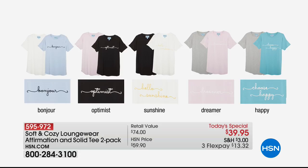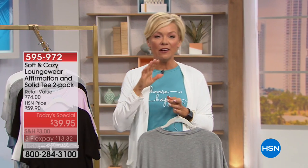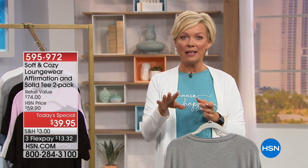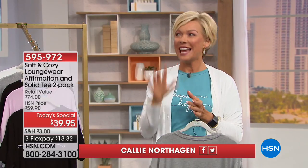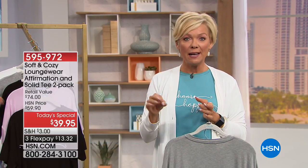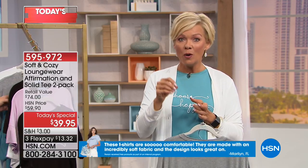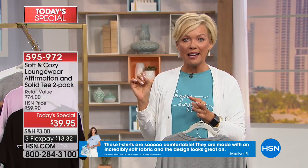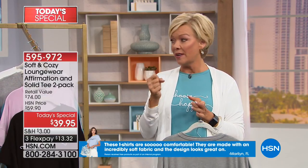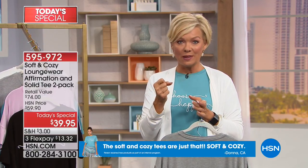You get a solid bamboo spandex tee and the scripted tee for $39.95. If you want to read some impressive comments, they're sitting right there on hsn.com. We'll rotate them at the bottom of the screen tonight. Some of you already got this — it was a little sneak peek a couple of weeks back — and it is such a luxurious fabrication. You're going to be so impressed with it.